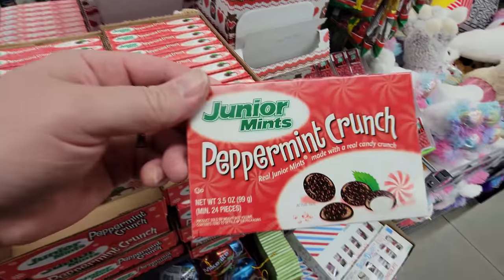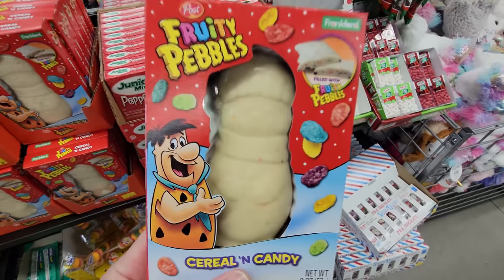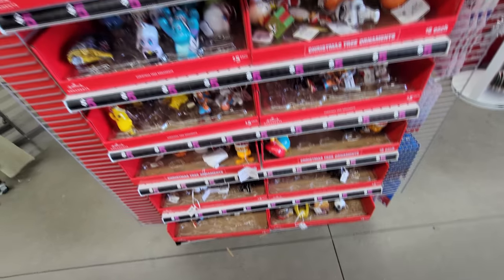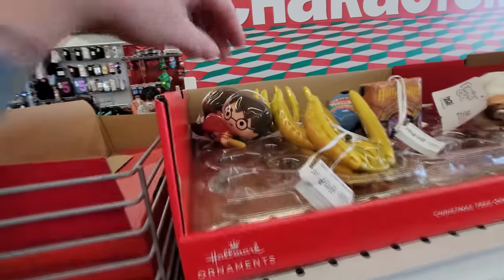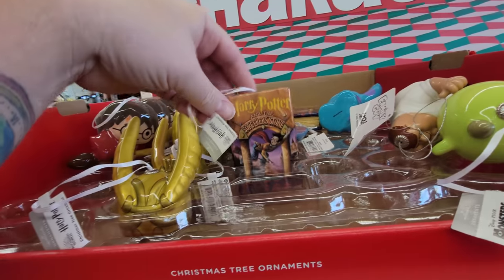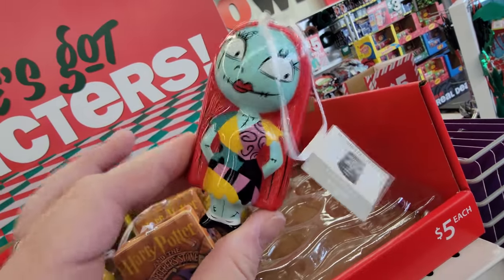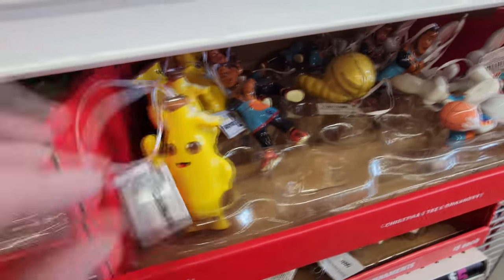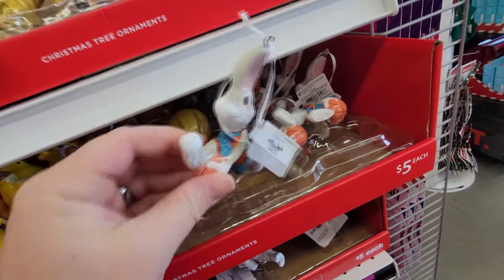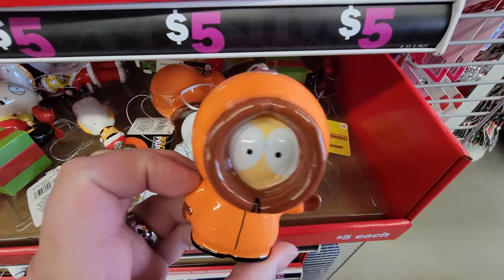We got Peppermint Crunch Junior Mints — I'm actually about to go to the movies, I ought to sneak some of those in. Fruity Pebbles cereal candy in white chocolate. Christmassy Tic Tacs with little candy canes on them. Here's a bunch of ornaments I didn't see right on the end here — it's Harry Potter! We got the Golden Snitch, Harry Potter and the Sorcerer's Stone book. These are all totally awesome. Sally from Nightmare Before Christmas. We have the Fortnite Banana Guy, LeBron James from the new Toon movie, the Toon Squad Bugs Bunny. We got a Storm Trooper from Star Wars, and it's Kenny from South Park.